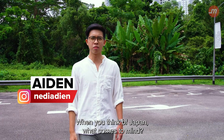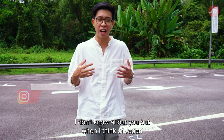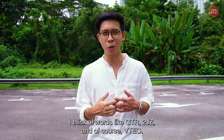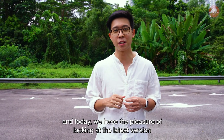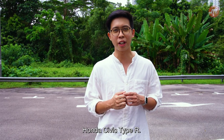When you think of Japan, what comes to mind? Sushi? The Tokyo Olympics? Hentai? I don't know about you, but when I think of Japan, I think of words like GT-R, 2JZ, and of course, VTEC. Welcome to another episode of In The Headlight, and today we have the pleasure of looking at the latest version of the legendary Honda Civic Type R.